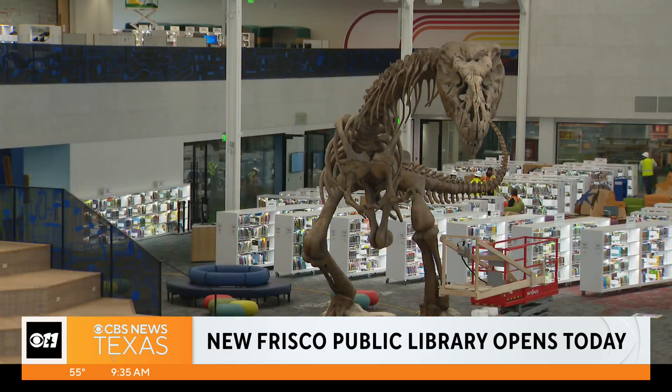It's 158,000 square feet packed with the most amazing things. This event continues until 5 p.m., so you have a lot of time to get out here.